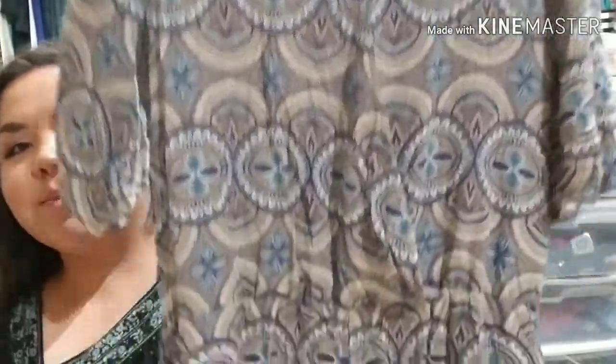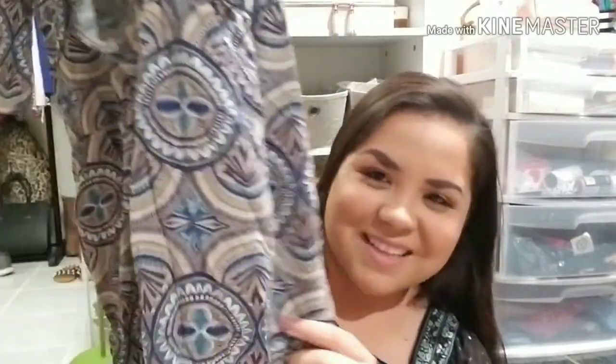The next clothing piece that I got is actually a romper and this is by the brand Forever 21. It is so beautiful and I really love the print on this. Super fresh material too for like the spring and the summertime. That's what this looks like and then these are just the shorts at the bottom.